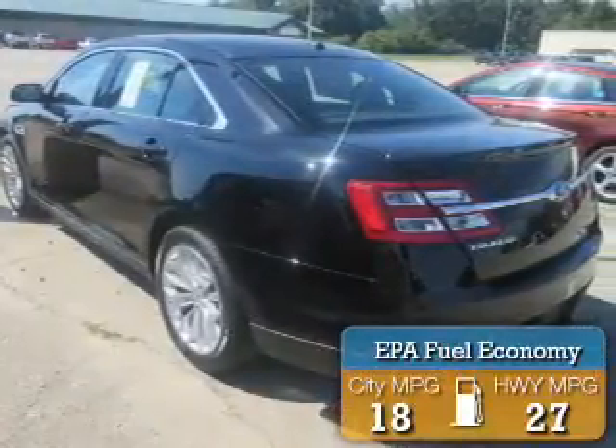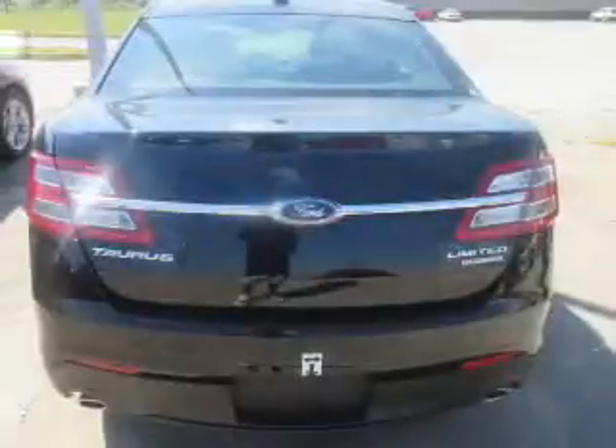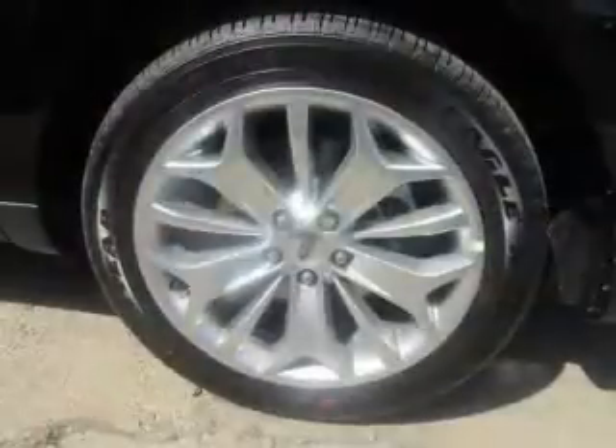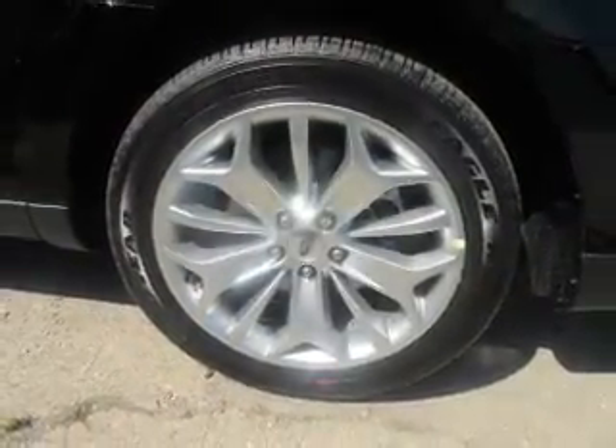Great fuel efficiency saves you money by requiring fewer trips to the gas station. The features include electric trunk, auto-dimming mirrors, an alarm system, keyless entry, independent suspension, brake assist, traction control, stability control, and anti-lock brakes.